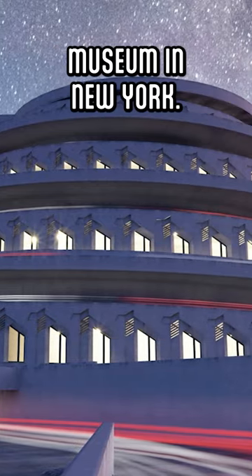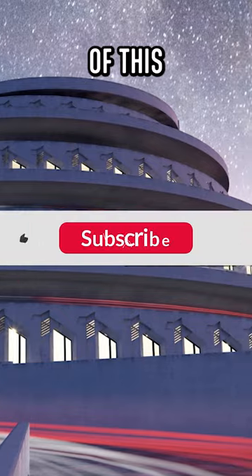I personally love the Guggenheim Museum in New York. What do you think of this unbuilt project?